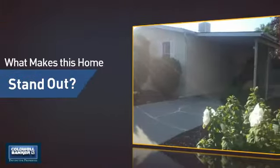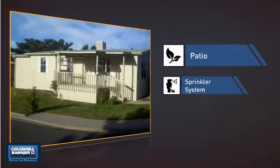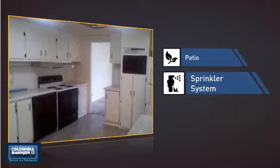But let's talk about what really makes this home stand out: like a patio, giving you some extra outdoor space for dining, recreation, and more — and a built-in sprinkler system to keep your lawn healthy year-round.